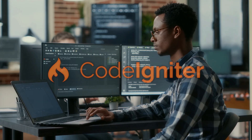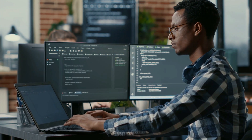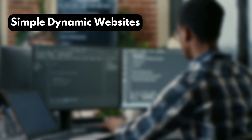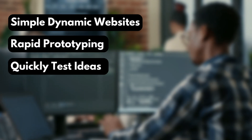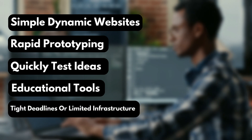CodeIgniter is your go-to for small to medium-sized projects where performance and simplicity are priorities. It's ideal for simple dynamic websites, rapid prototyping to quickly test ideas, educational tools, and projects with tight deadlines or limited infrastructure.